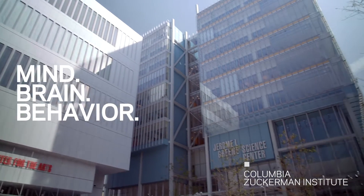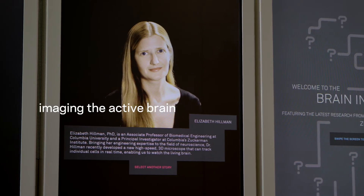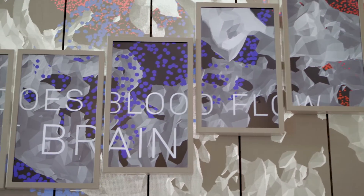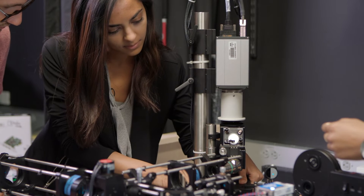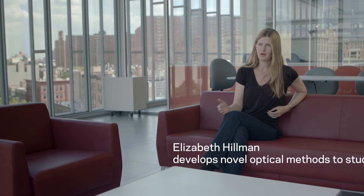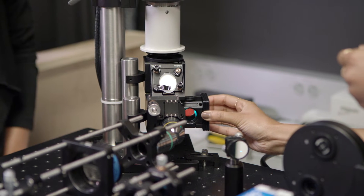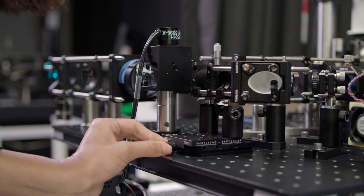I'm part of the Zuckerman Institute at Columbia — it's the Mind-Brain Behaviour Institute, and we're really trying to understand the brain from every possible angle. In my lab we develop new microscopes and new ways to image the brain and other living tissues. Biomedical imaging really spans a huge range of disciplines.